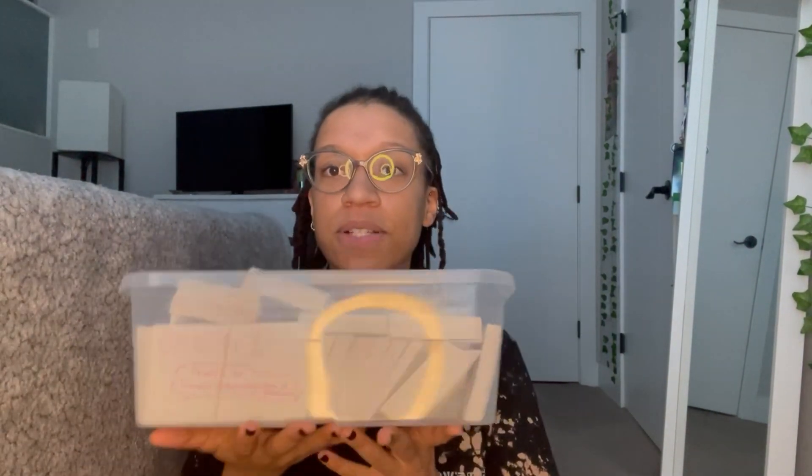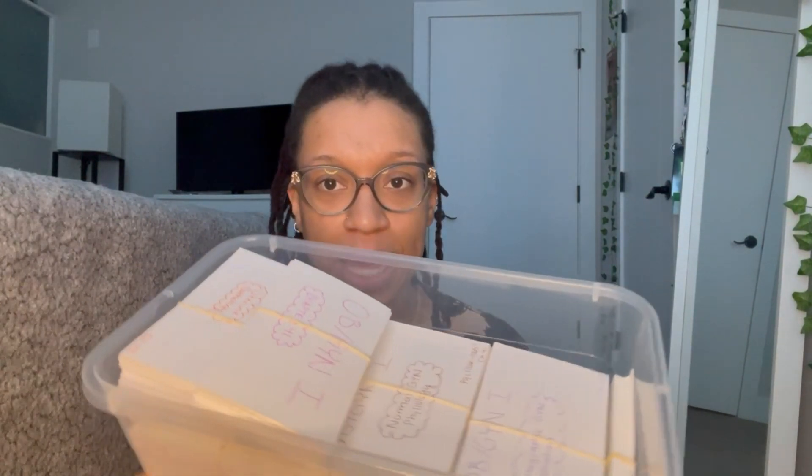One more thing about staying organized with flashcards — on each set of flashcards I would write the class name and the chapter number, then rubber band them together. I did this for every single set of flashcards. Let me show you everything I've done since being in ultrasound school — this right here is a container full of flashcards, all labeled with what class and what chapter.